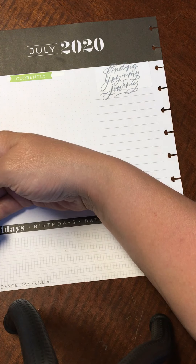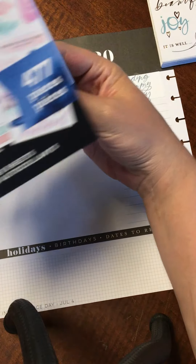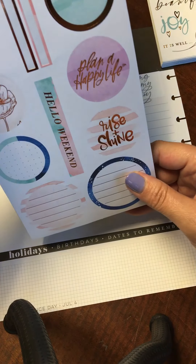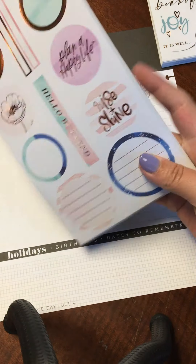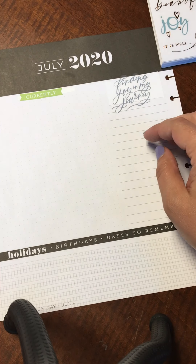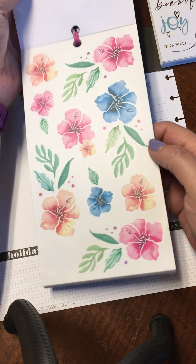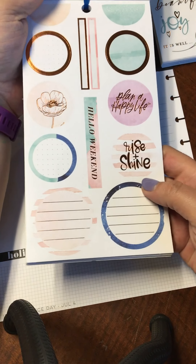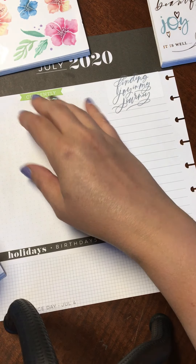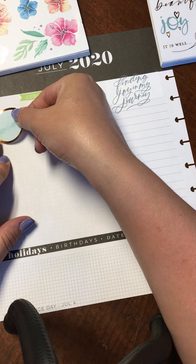I'll find some little icon-like stickers to put down there. In the Year to Shine sticker book, there are some really pretty circles with copper foiling and some of the other colors I'm going to use at the bottom. These pretty floral circles tie in with those colors, so I'll use them for writing in my currently section.